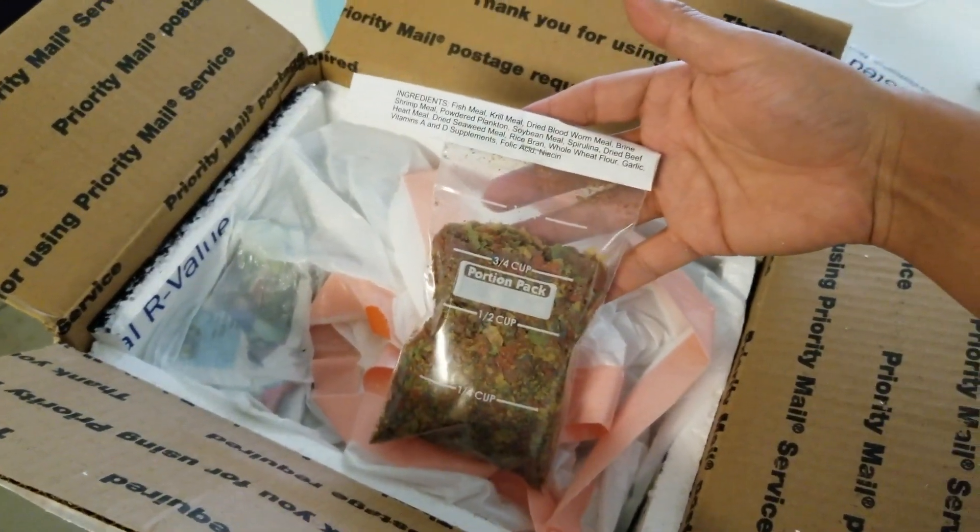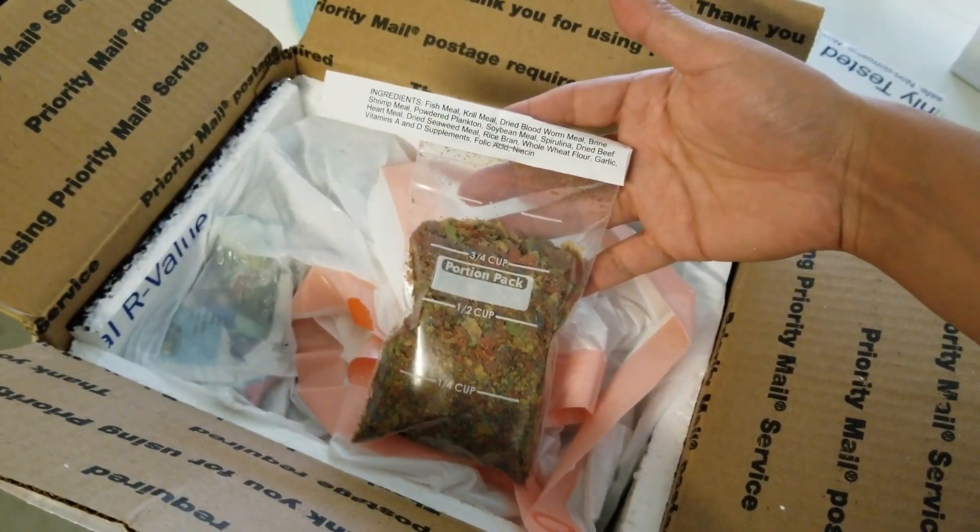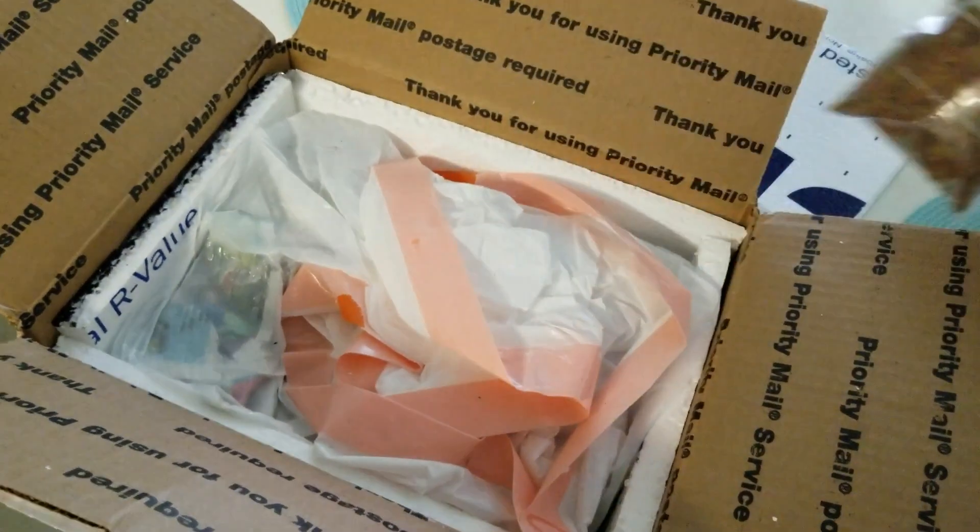This is the food — I actually ordered some of their food to try it out. I didn't have any fish food.